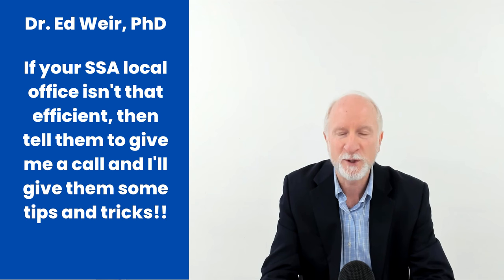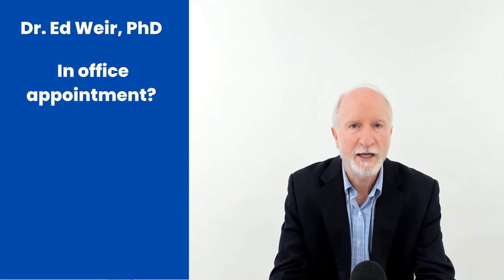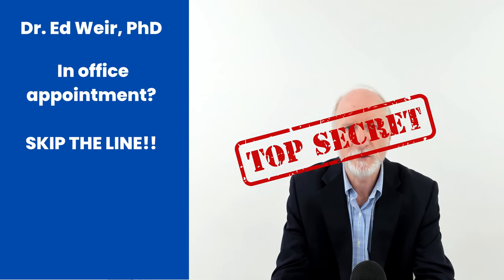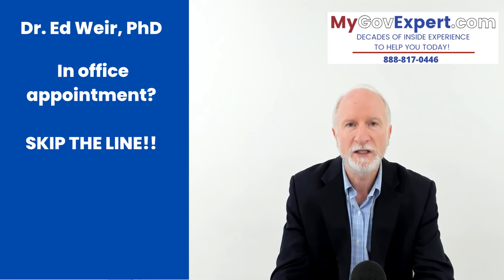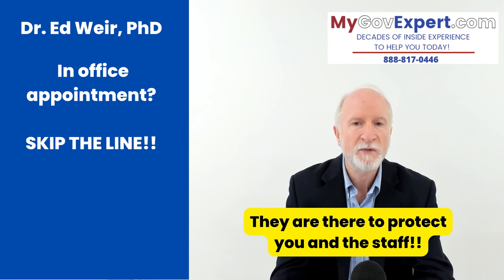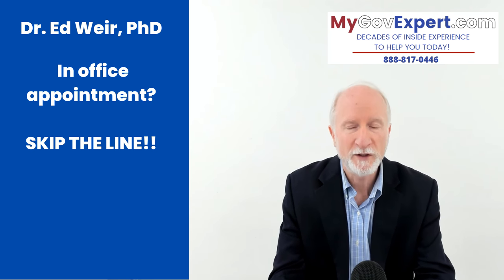If you have an in-office appointment, go to the local office about 15 minutes early. If there's a line, you don't have to wait — go immediately to the front of the line. There should be a security guard there, but the security guard cannot answer questions. They don't work for Social Security — they are contracted Federal Protective Services, a private contract company. They shouldn't be providing any Social Security answers. If you have an appointment, tell the security guard your appointment time and they will bring you in and get you checked in.